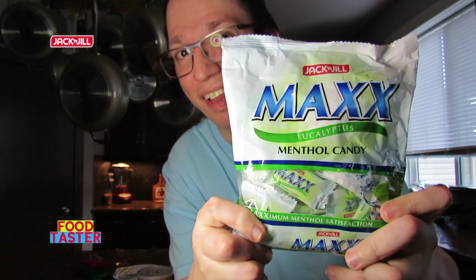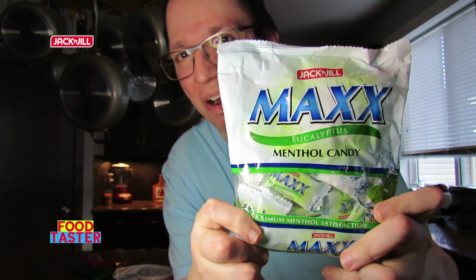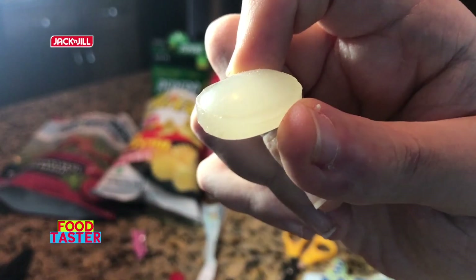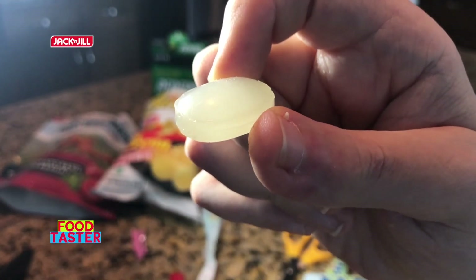The last one I'm going to try is the Jack and Jill Max Eucalyptus candy. This is hard candy and it looks clear. I had no idea what eucalyptus tastes like, but my friend and parents told me it's supposed to taste like Vicks and that I was crazy for choosing it. It does taste like Vicks — and that's not bad actually. It's mouth cooling, with a bit of a Vicks flavor and a little bit of mint. Overall I'm going to give it two thumbs up — it's actually interesting and unique.